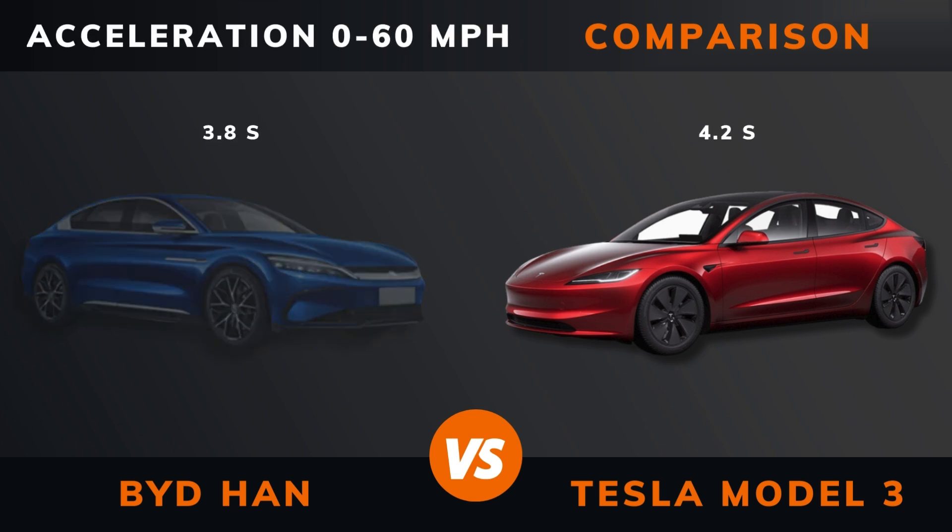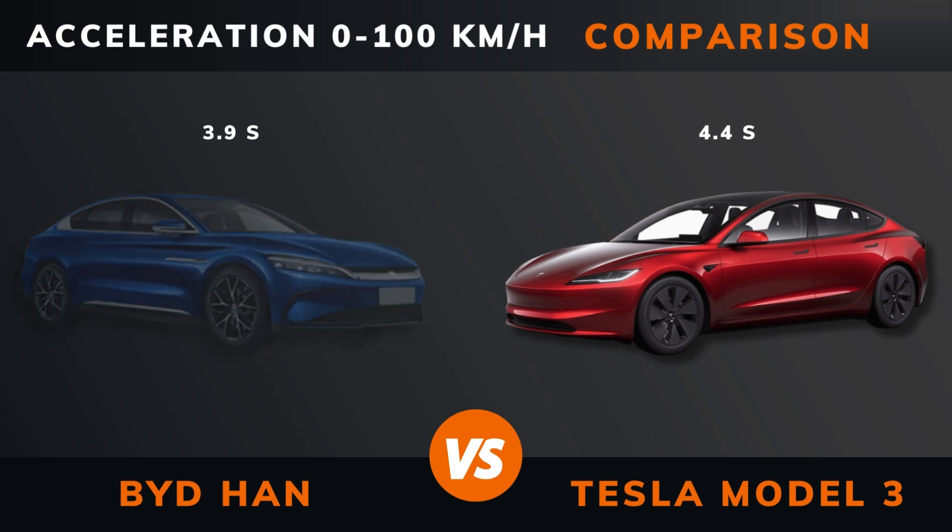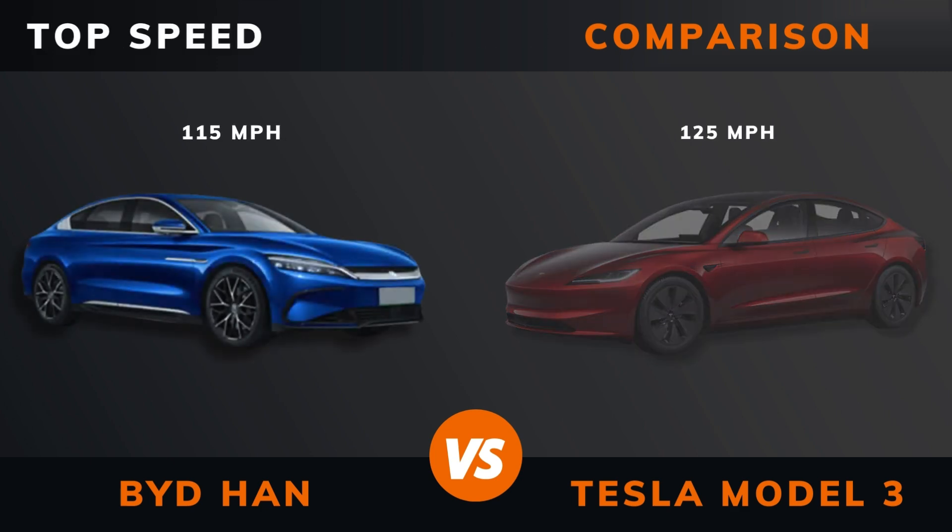Acceleration 0 to 60 miles per hour. Acceleration 0 to 100 kilometers per hour. Top speed.